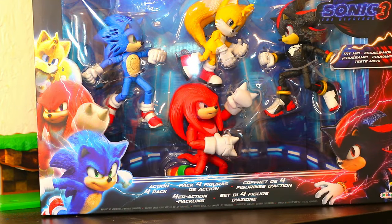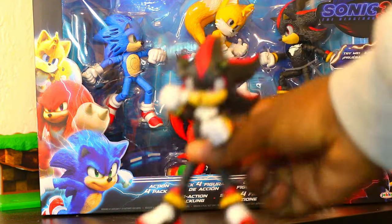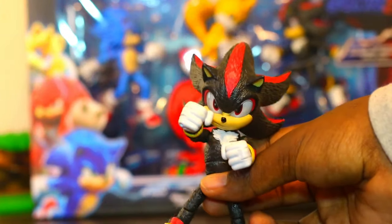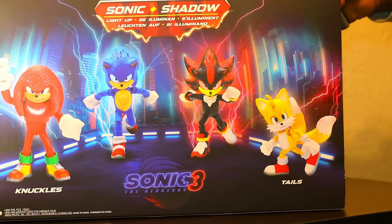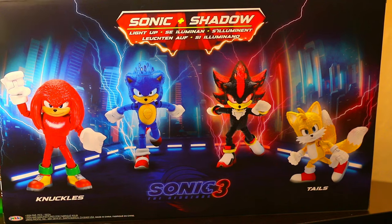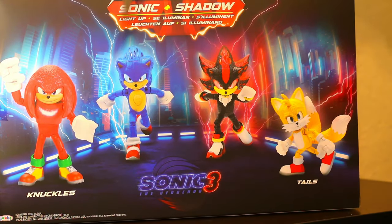I actually already have a Shadow figure right here. You guys see that? I actually do have a Shadow figure already without all the light-up stuff. Turn that around — you see Sonic and Shadow light-up figures, Tails and Knuckles.